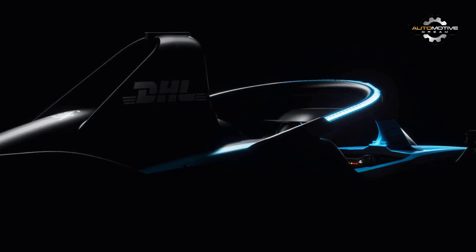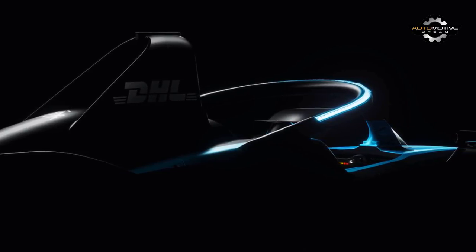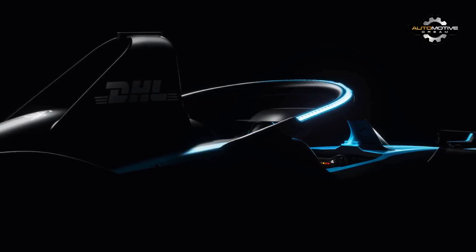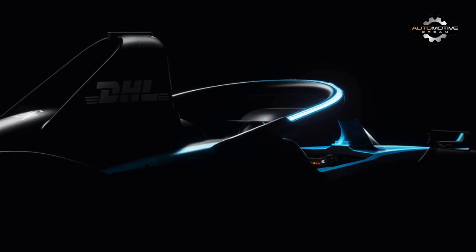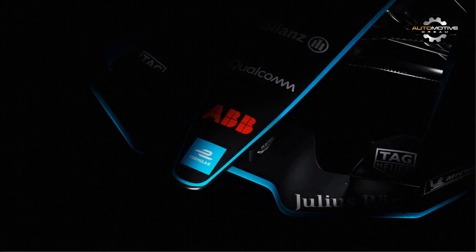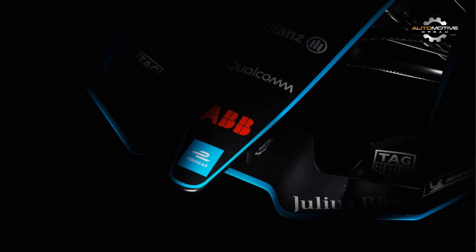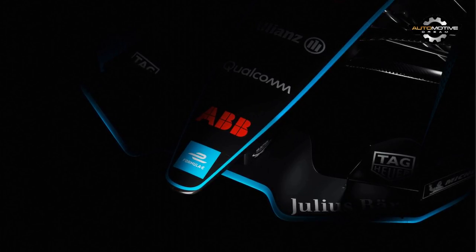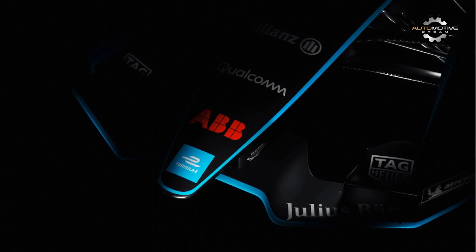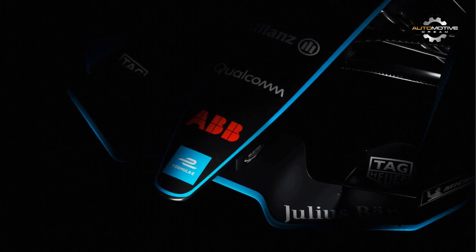The all-new Formula E racer is set to debut at the Geneva Motor Show this coming March, but before it does, the organizers have released a trio of teaser images to keep fans of the series on their proverbial toes. Two of those teaser images give us glimpses at the front and rear end aerodynamic elements that look far more aggressive and angular than the current ones, especially that sinister looking rear diffuser.